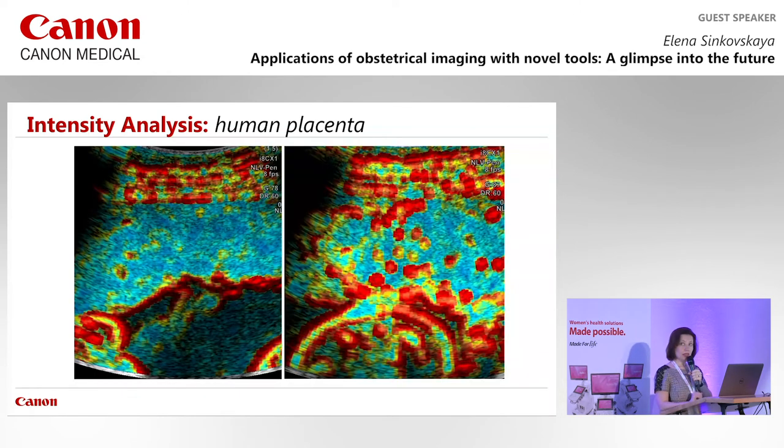These are preliminary data that will be presented at the SMFM Congress in Dallas in February. We invite you to attend and learn more. In the second trimester the placenta looks homogeneous, and at the end of pregnancy it looks very heterogeneous. Importantly, we can put a number on that — objectively measuring and not just visually estimating these findings.